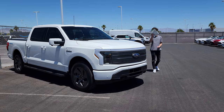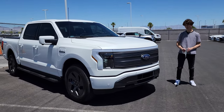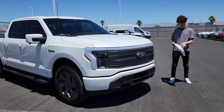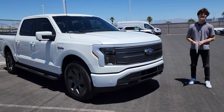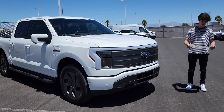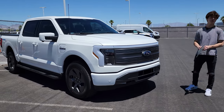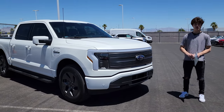First I want to start with the window sticker of this vehicle, because we all know that the F-150 Lightning can get quite expensive. Since this is the Lariat, it's one trim under the Platinum, which is going to be your top end. This truck right here costs around $81,089 to be exact, and it is loaded with quite a bit of options.